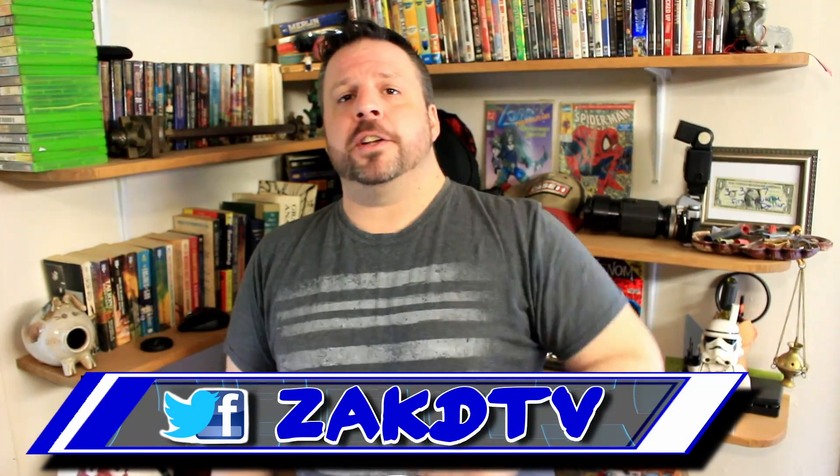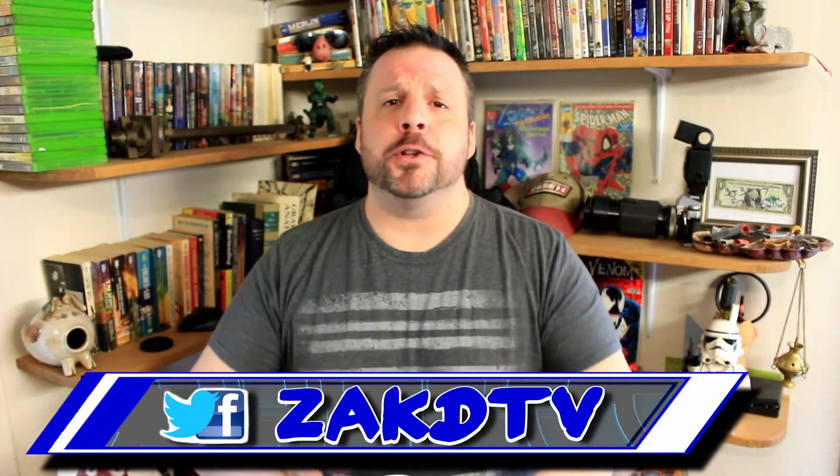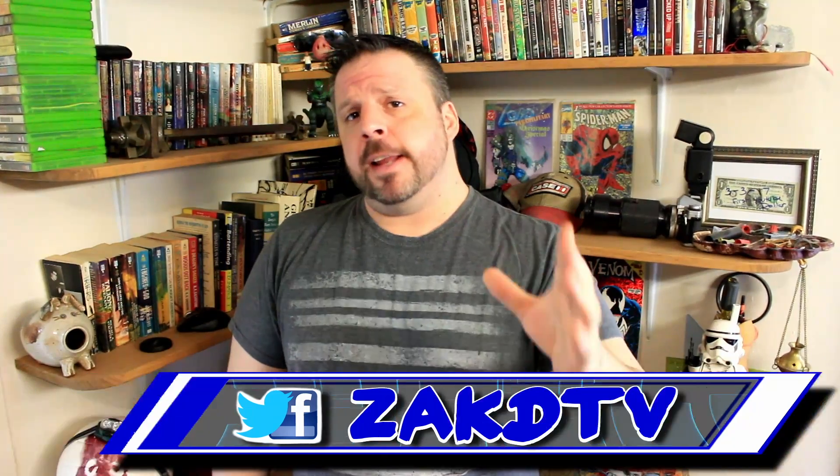Hello YouTube, I'm Zach, you're watching ZachDTV, the place for interesting news from around the net. In today's episode, we have an extremely heavy-lift drone. We're also going to look at a new frog they just found in the Amazon, and we're going to wrap up with a robotic valet.